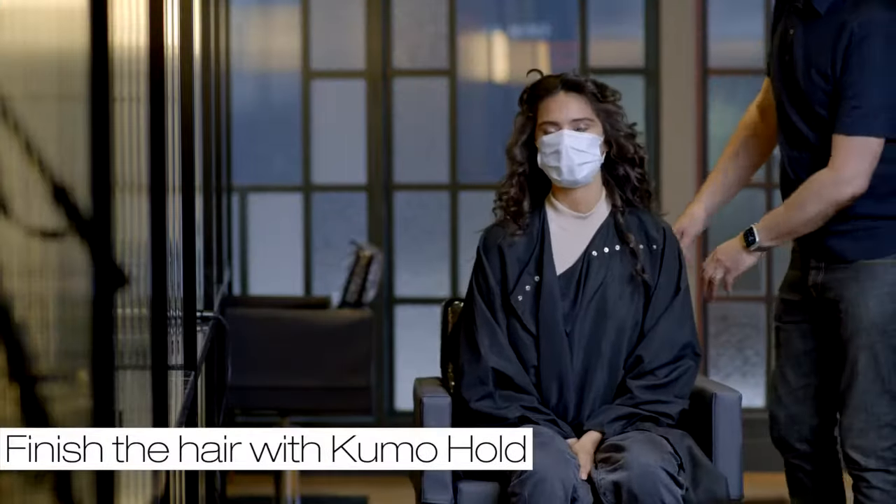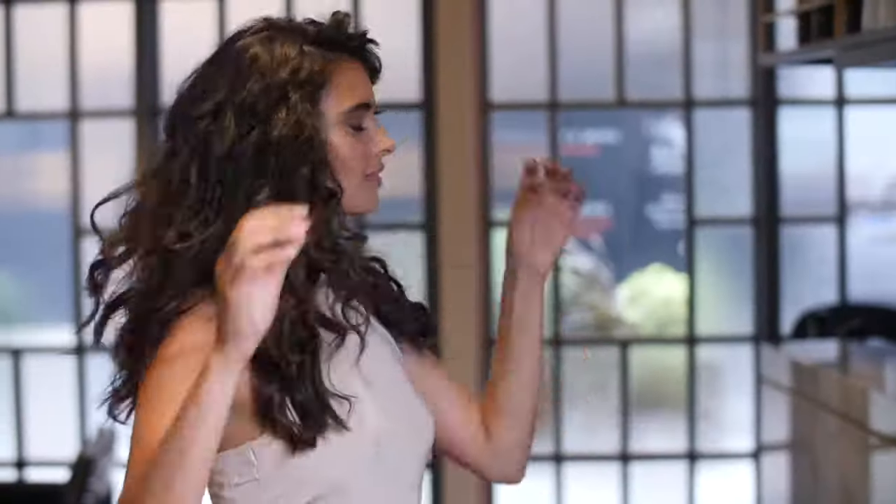I finished off with a Kuma Hold, because that gives you that perfect look for the last whole evening.